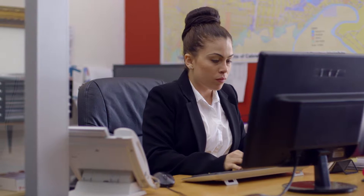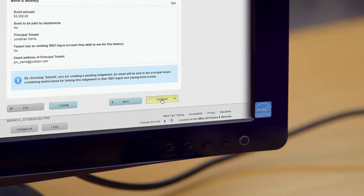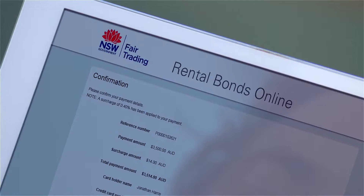Rental Bonds Online is a new, faster online process so agents or landlords can lodge a bond in minutes and tenants can pay their bond direct to NSW Fair Trading.